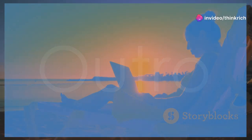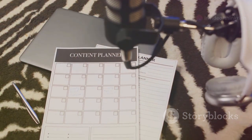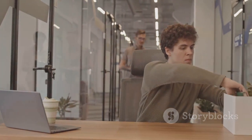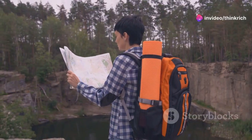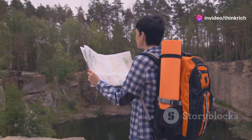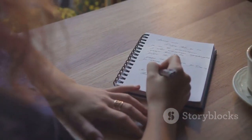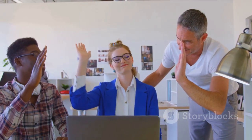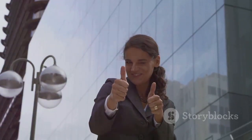So there you have it — my top five time management techniques to boost your productivity. I encourage you to experiment with these and see which ones resonate with you and fit your workflow best. Remember, effective time management is a journey, not a destination. It takes practice, experimentation, and finding what works best for you, but the rewards are well worth the effort. Thanks for watching — if you found these tips helpful, don't forget to like, comment, and subscribe for more productivity hacks. See you in the next video.